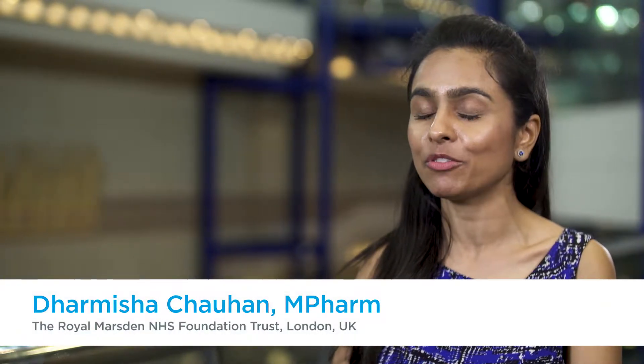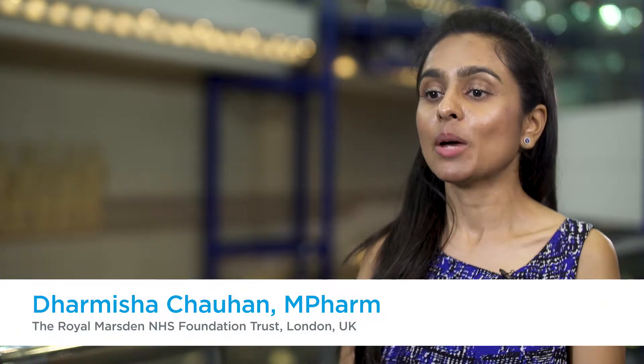Today I wanted to talk about our pharmacist and nurse-led clinic for immunotherapy patients. We use it for the melanoma cohort of patients, and we wanted to see more stable patients who are on two years of immunotherapy and review them, assess them, look after the immunotherapy toxicities, and talk about survivorship issues.